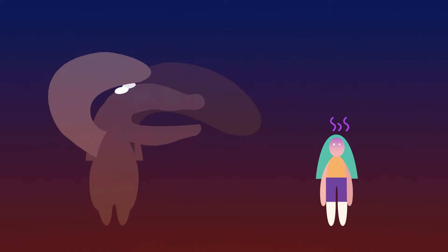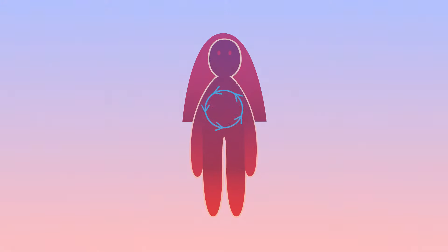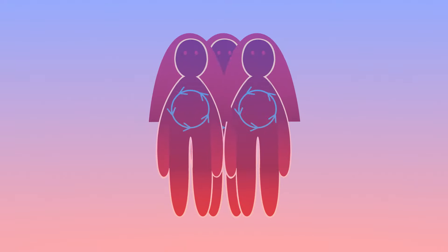Negative feedback sounds like a bad thing, right? Well, actually it's not bad at all. In fact, it's a very important process that occurs in our bodies all the time. But what does it actually do? What does negative feedback mean?